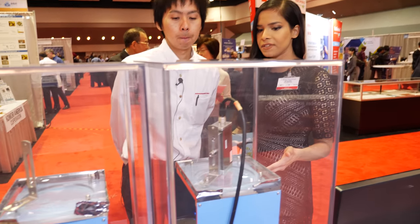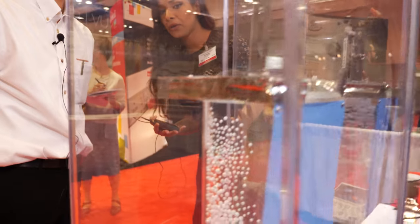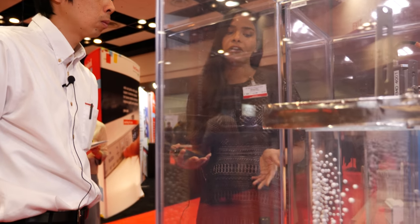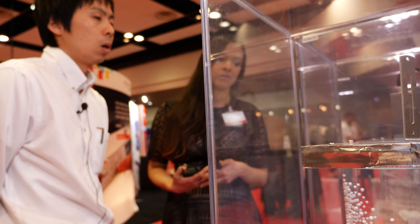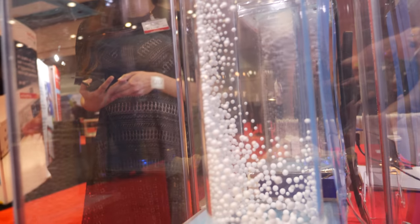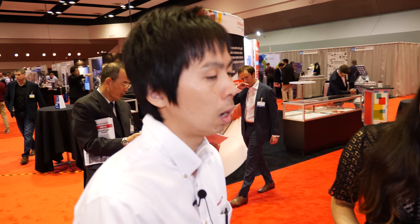I can see a very big difference between the one where you're using the X-ray source and the one which is just left on its own. What kind of applications is this used for, and who are your target customers? The main application is semiconductor processing. Another application is thin film manufacturing processes.